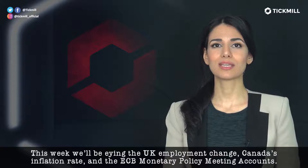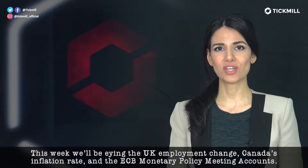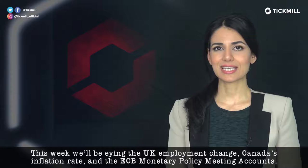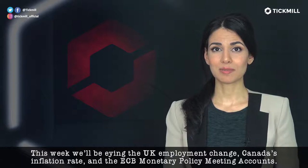This week, we'll be eyeing the U.K. employment change, Canada's inflation rate, as well as the ECB monetary policy meeting accounts.